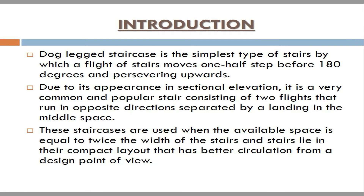Introduction. Dog-legged staircase is the simplest type of stairs, by which a flight of stairs moves one half step before 180 degrees and continues upwards. Due to its appearance in sectional elevation, it is a very common and popular stair consisting of two flights that run in opposite directions, separated by a landing in the middle space. These staircases are used when the available space is equal to twice the width of the stairs, and stairs lie in a compact layout that has better circulation from a design point of view.